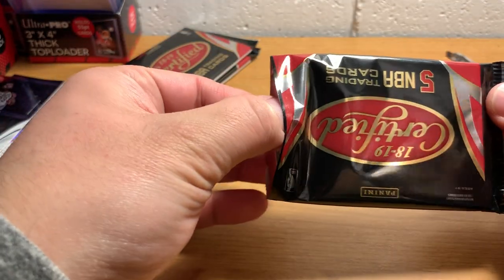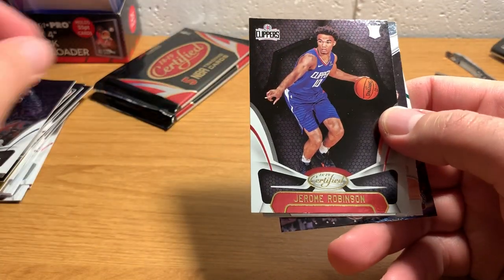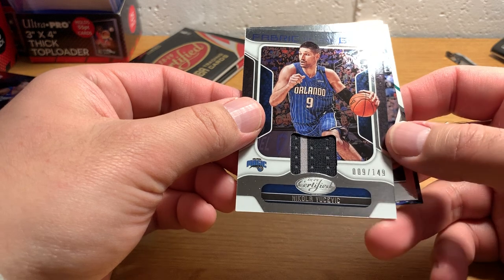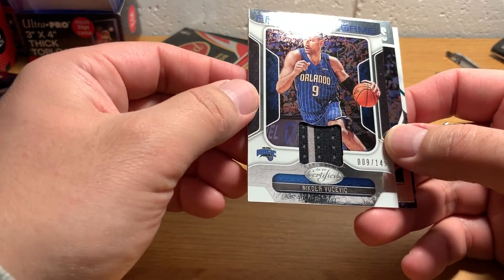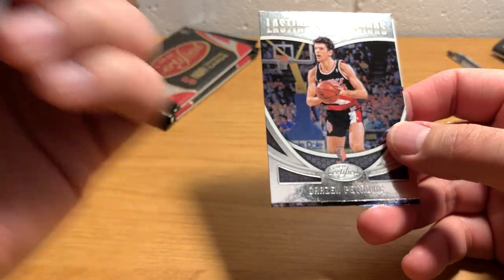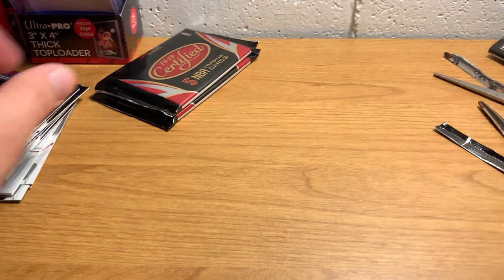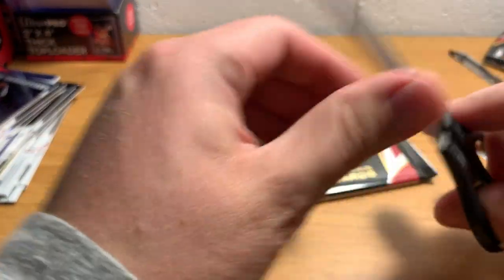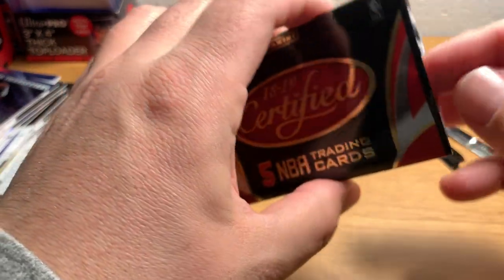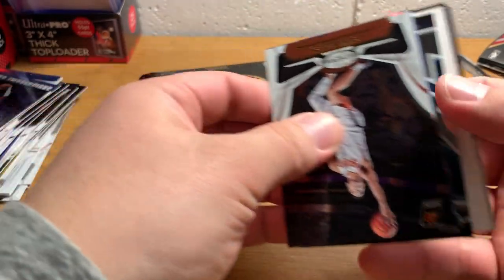Trying to find our memorabilia card here. Luke Kennard, Jerome Robinson rookie card. There's our memorabilia card — Nikola Vucevic, numbered to 149. Fabric of the Game. There's Drazen Petrovic and Jaylen Brown. All of the thick packs that we got so far have been actual cards, so presumably these are spacers — yep.